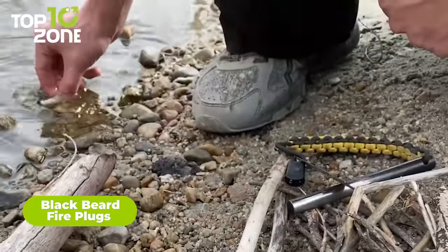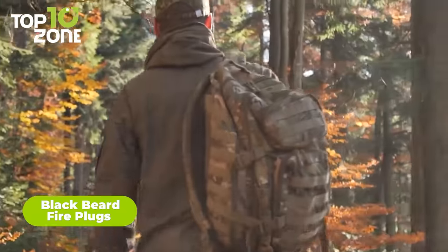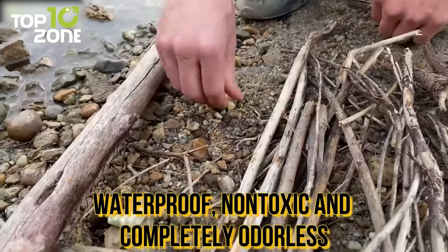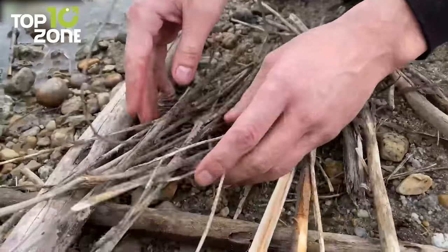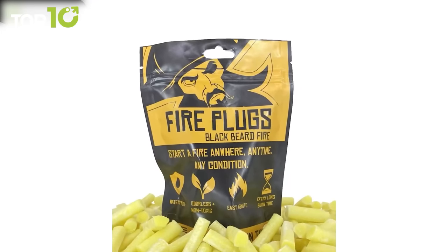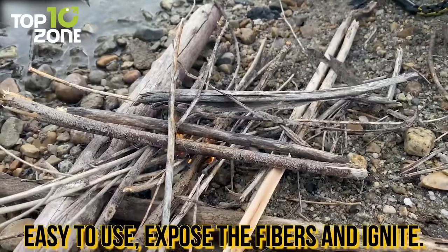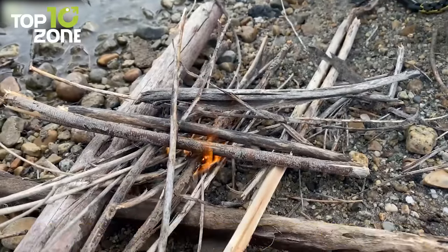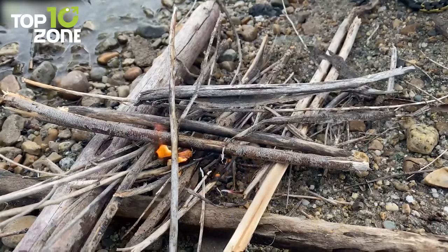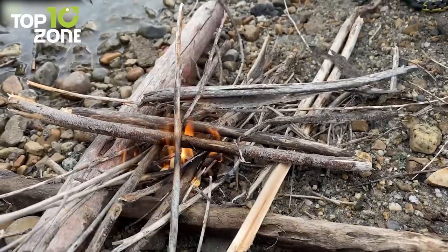Now meet the Blackbeard Fireplugs. These are no ordinary fireplugs. Whether you're an extreme backpacker, camper, or just an everyday hiker, these fireplugs can be a lifesaver in emergency situations. With their waterproof and windproof capabilities, you can be sure that you'll be able to start a fire even in the toughest of conditions. Each pound contains 50 plugs that have a 30-year shelf life. Whether you're opening the pouch or not, the fire starter will not evaporate, deteriorate, or dissipate over time. Starting a fire with Blackbeard Fireplugs is also incredibly easy — simply bend and break the plug in half, light the exposed end, and watch it quickly start burning, allowing you to build a strong fire in no time.